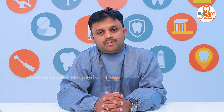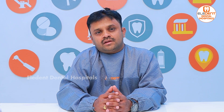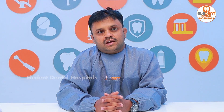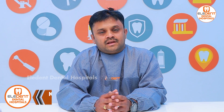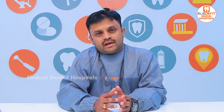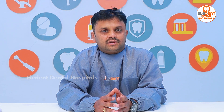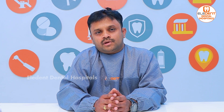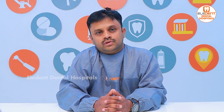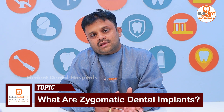In atrophied maxilla cases, there are other implants like zygomatic and pterygoid implants. These are important to support the zygomatic implants. The zygomatic bone is utilized in the maxilla, and we place implants in the posterior region of the maxilla to support the zygomatic implants.